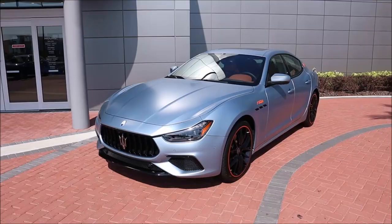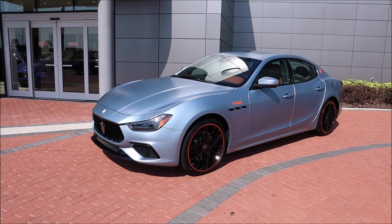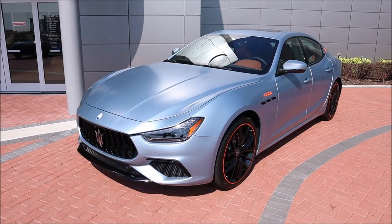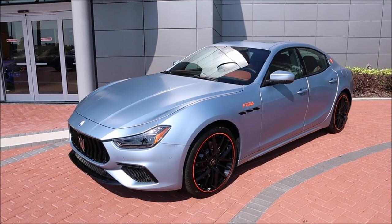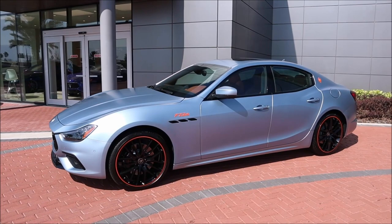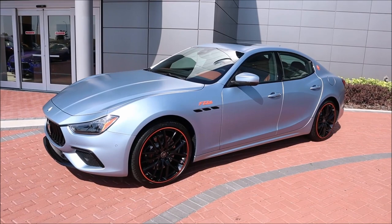Wow, this is a showstopper. We talked about the F Tributo models coming out earlier last year sometime in the summer, but honestly I forgot they were on their way. This is not the only model arriving — a Levante F Tributo and another Ghibli F Tributo should be on the way — but this is the first one to show up.